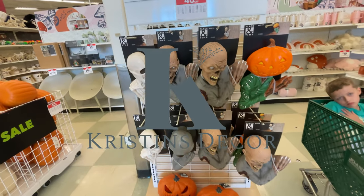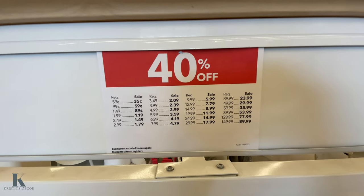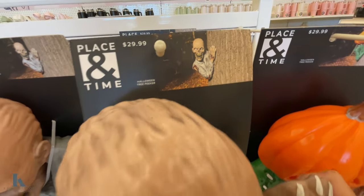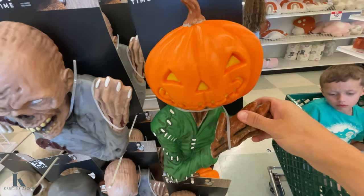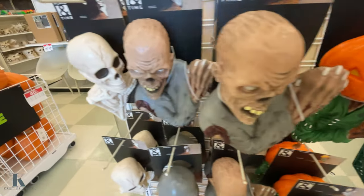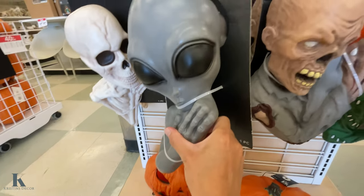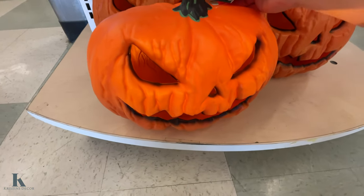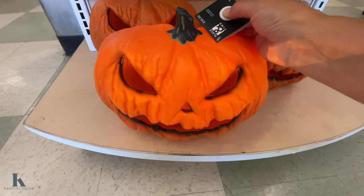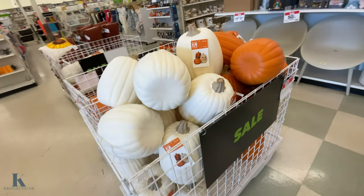I walk in and see these cool little guys and it's 40% off. Let me show you the breakdown. They look cool like you put them on a tree. They have this creepy little zombie guy, a pumpkin head, a skeleton one, and an alien. Then there's a pumpkin down here that lights up — it's $40. Halloween decor is 40% off.